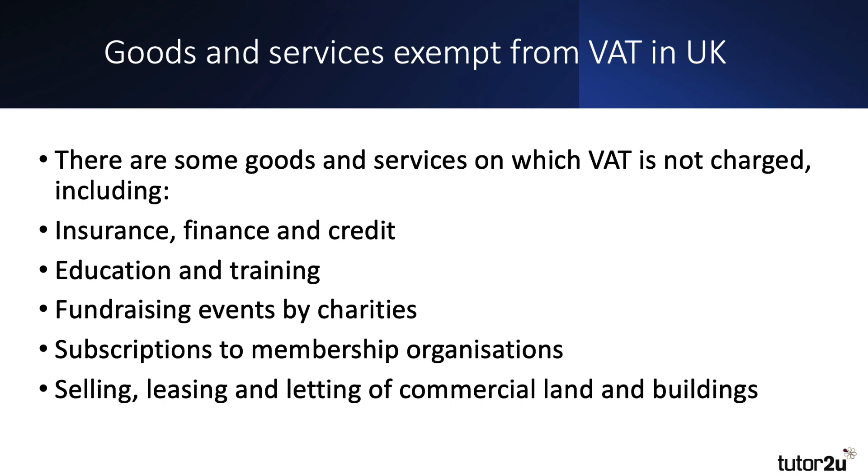The Labour Party say that if they get elected, they will bring in VAT on school fees, for example. Fundraising events by charities, and the leasing and letting of commercial buildings are all exempt at the moment from VAT.